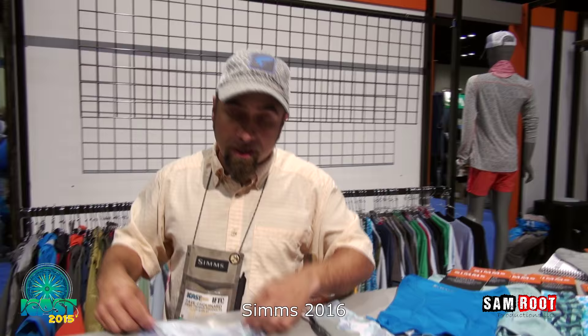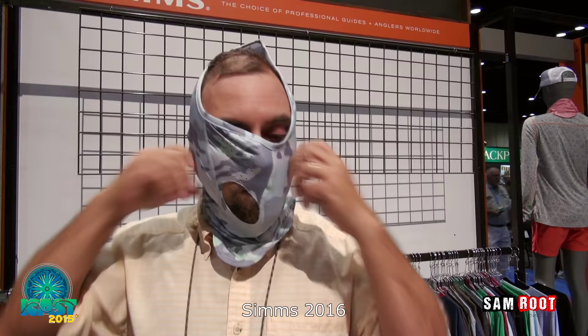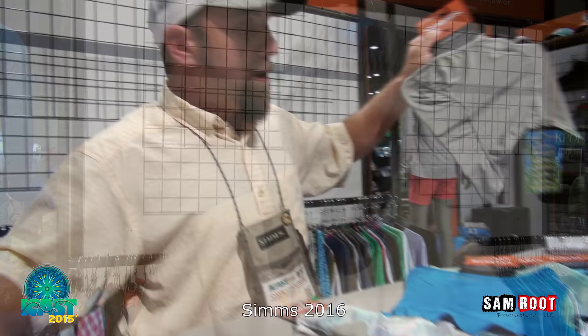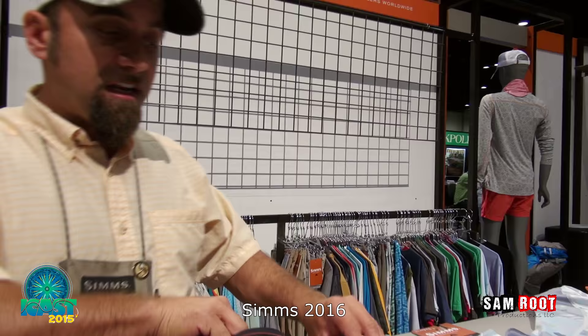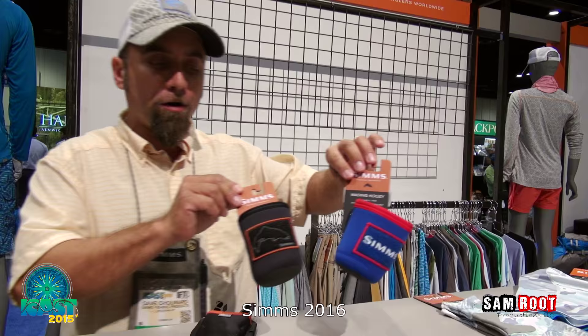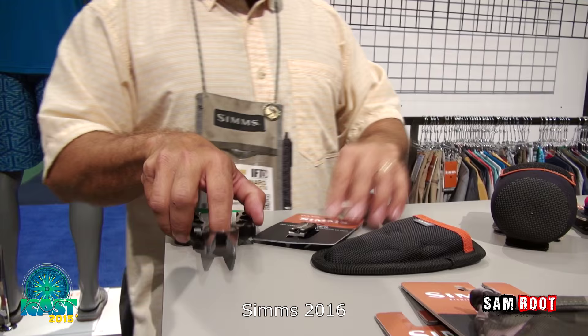One tip: many of us have beards or goatees. You can take any Sims sun gaiter, put it sideways, cut a little hole so you can breathe, and feel air come through your goatee like you've never felt before. We also have a new sun gaiter with Insect Shield protection, perfect for those buggy locations. New accessories for 2016 include our wading koozie, which attaches to any strap or belt so you can bring your beer or water on the water, made out of cushioned neoprene. We also have new colors in our pliers and nippers — American-made right in Bozeman, Montana, found at your local dealer.